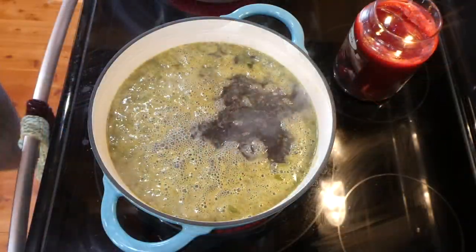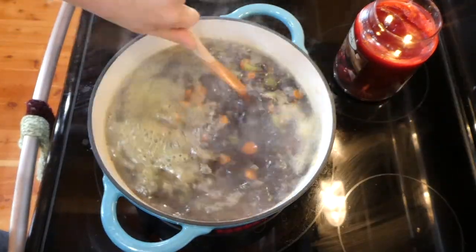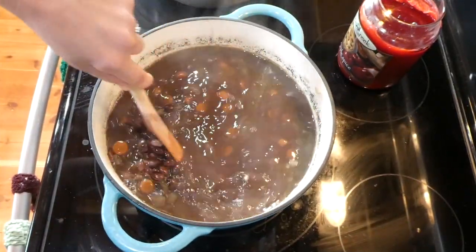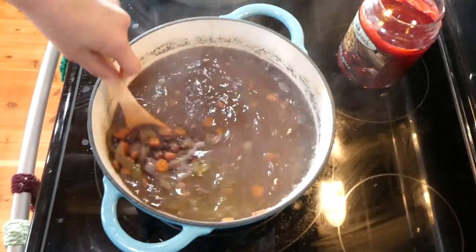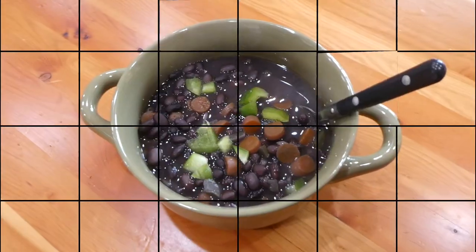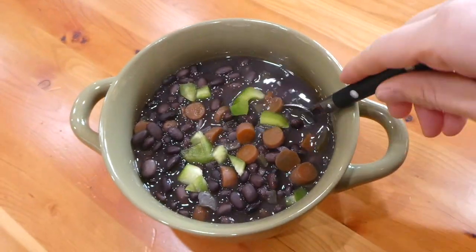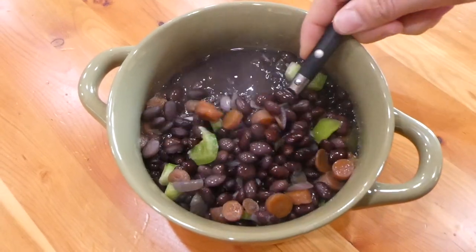I brought this up to a boil, then let it simmer with the lid on for about 2 to 3 and a half hours. That seems long, but you want the beans to completely cook through and all the flavors to merge together. Here is what it looks like all cooked up. You could use an immersion blender to blend everything smooth and creamy — I didn't, just kept it as is. It's a great inexpensive soup that will feed a ton of people.